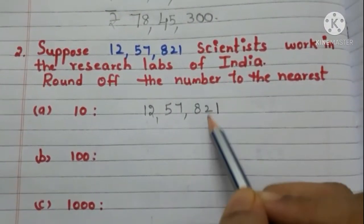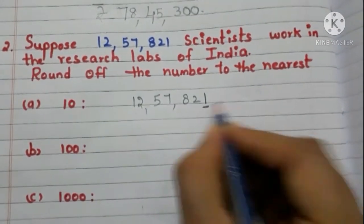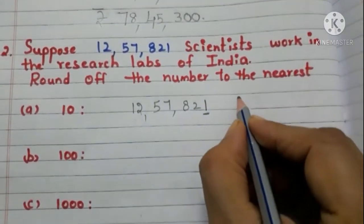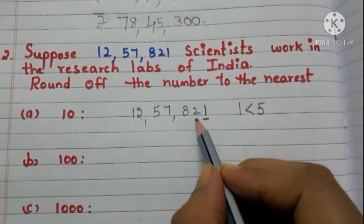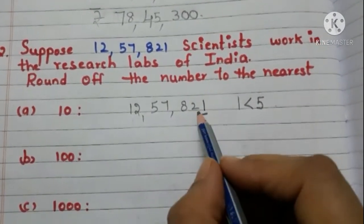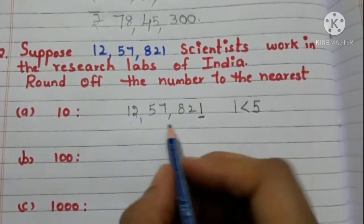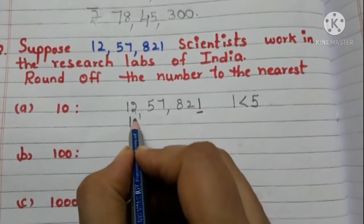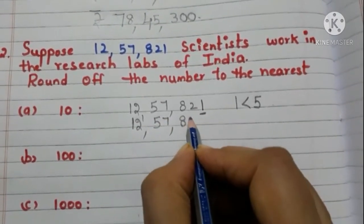We are rounding off the number to the nearest ten, so take the ones place digit — here it is 1, and it is less than 5. So we need not add 1 to the tens place digit. Write 2 as it is and write 0 in the ones place. Now the number is 12,57,820.